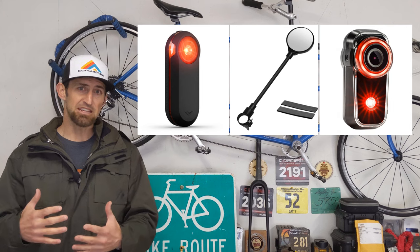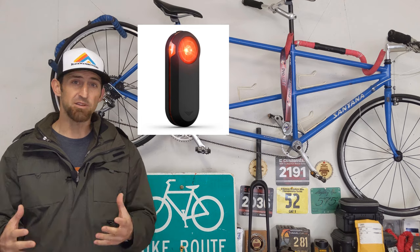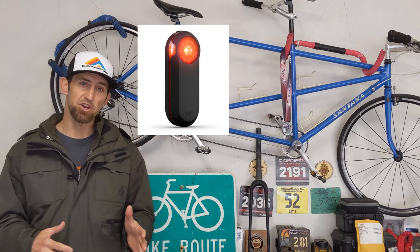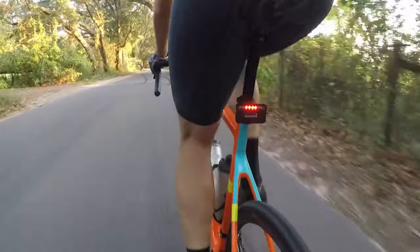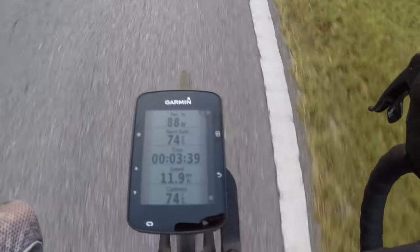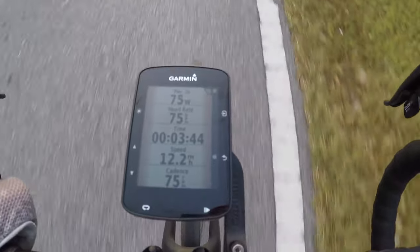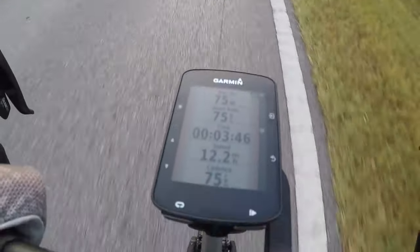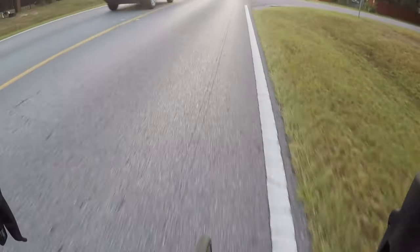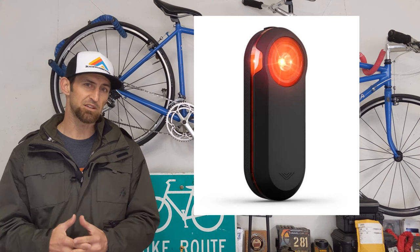Let's look at them and see if really one is better than the other. The Garmin Varia is a radar that will detect cars about 150 yards behind you and it will show an indication on your computer head unit — it can be a Garmin or a Wahoo unit. It tells you when a car is coming up behind you. Some people online have said this is just an overly expensive mirror and that you don't need the Varia. The price is around $140 up to about $200.